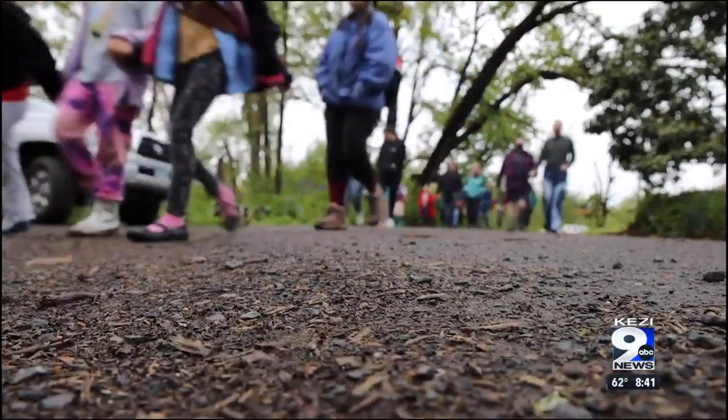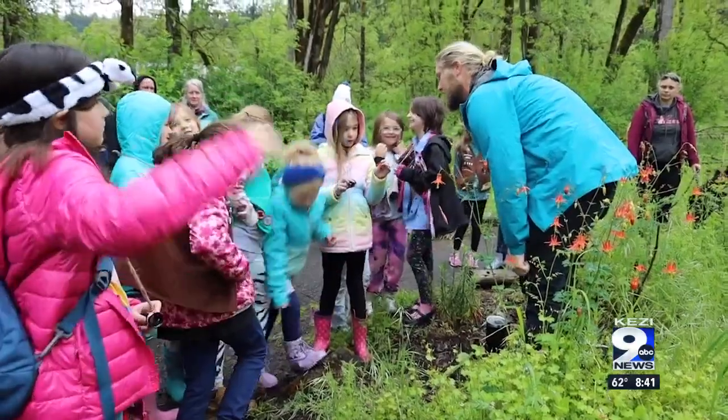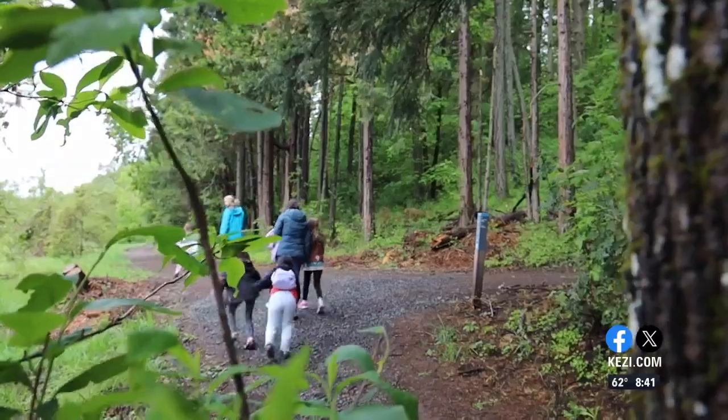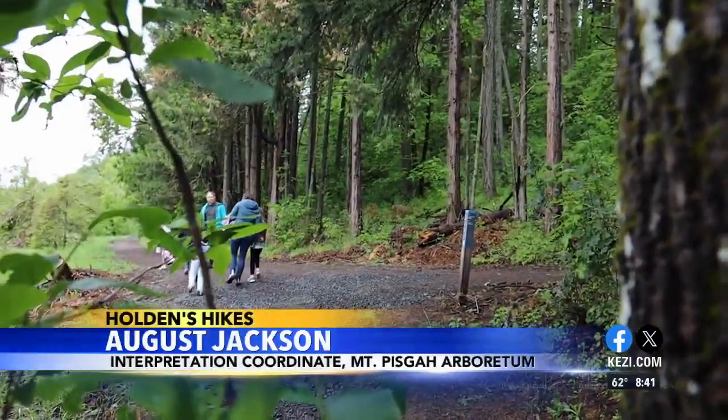The Get Outdoors Challenge through Girl Scouts of America aims to encourage young girls and women to get outside. We've been partnering with the Girl Scouts for several years now to lead seasonal walks out here at Mount Pisgah Arboretum.